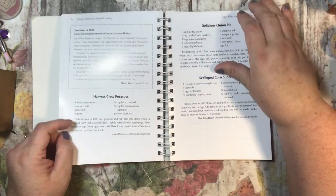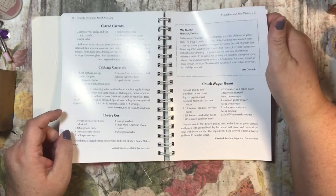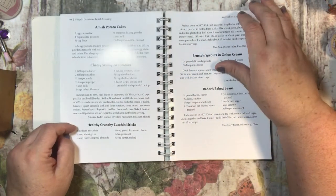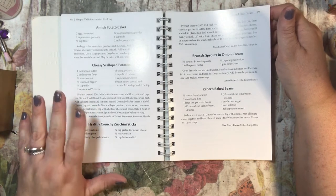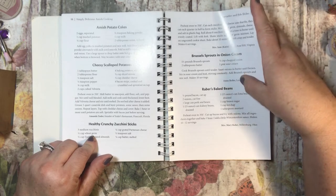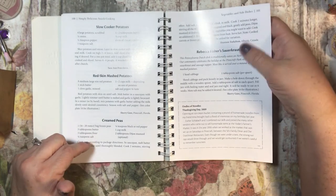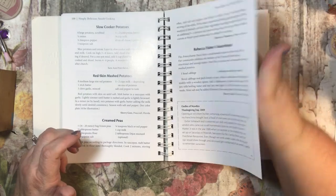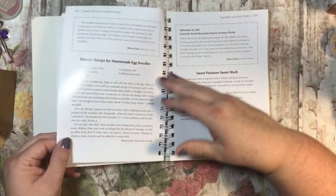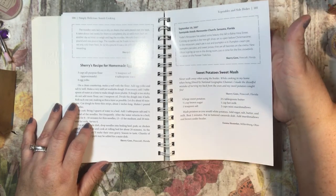Fried zucchini patties, harvest crew potatoes, delicious onion pie, scalloped corn surprise, glazed carrots, cabbage casserole, cheesy corn, chuck wagon beans, Amish potato cakes, cheesy scalloped potatoes, healthy crunchy zucchini sticks, Brussels sprouts and onion cream, Raber's baked beans, slow cooked potatoes, red skin mashed potatoes, creamed peas, and Rebecca Fisher's sauerkraut. Then there's a story called 'Oodles of Noodles Thanksgiving Day' — that looks like it'll be fun to read. And here's homemade egg noodles and sweet potato mash.